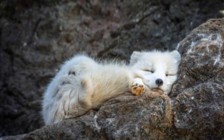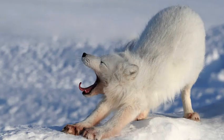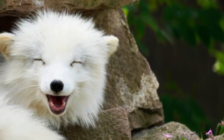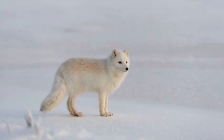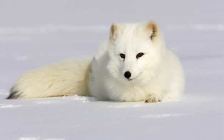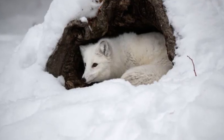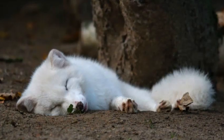In conclusion, the Arctic fox is a remarkable and resilient creature, perfectly adapted to thrive in one of the most extreme environments on our planet. Its ability to change fur color, its efficient hunting skills, and its adaptations to withstand frigid temperatures make it a fascinating and vital part of the Arctic ecosystem. Preserving their habitat and ensuring their survival is essential to maintaining the delicate balance of the Arctic's biodiversity.